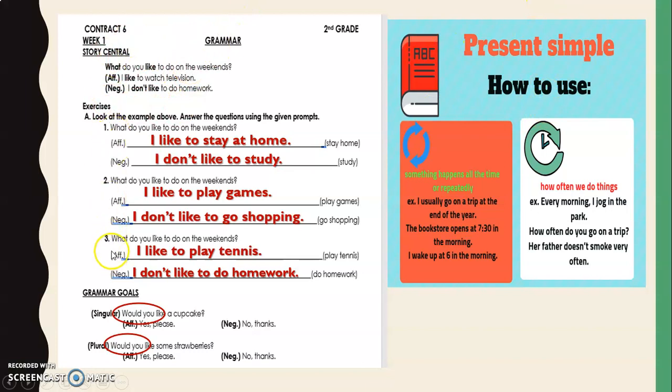These are negative and affirmative statements in present simple referring to preferences. Let's do the reading anyway. Number one: What do you like to do on weekends? Emilio, read the affirmative — 'I like to stay at home.' Francisco, the negative — 'I don't like to study.' Aleda, affirmative — 'I like to play games.' Frida, negative — 'I don't like to go shopping.' Darina, affirmative — 'I like to play tennis.' Negative — 'I don't like to do homework.'